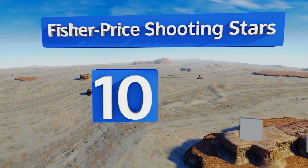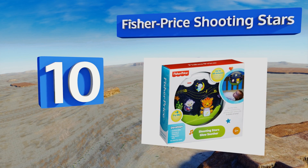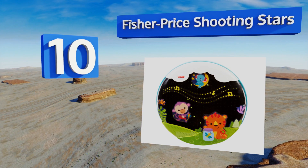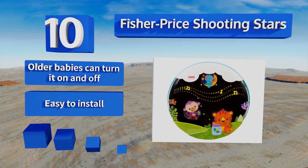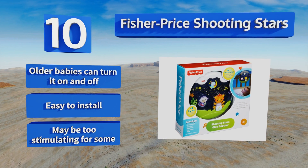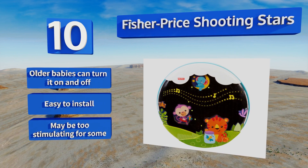Starting off our list at number 10, the Fisher-Price Shooting Stars has glowing beads that tumble around in soothing patterns and three sound modes. It turns itself off after 30 minutes, but instead of fading away it ends rather abruptly, which might wake some babies. Older babies can turn it on and off themselves, and it's easy to install, however it may be too stimulating for some.